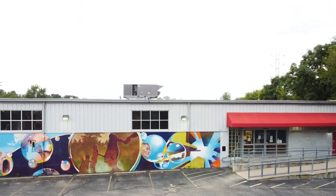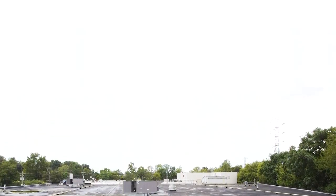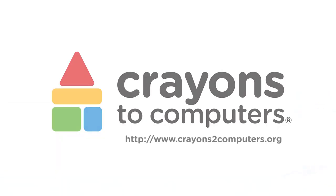For more information about shopping policies or eShop for pickup, please visit our website. We can't wait to see you in person or online at Crayons to Computers.